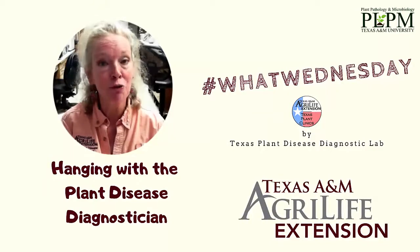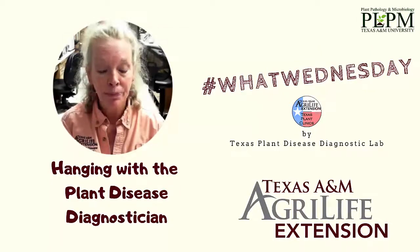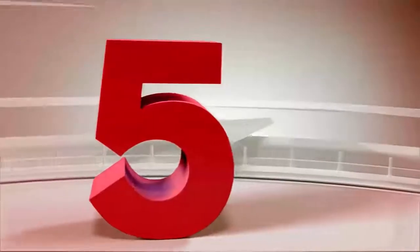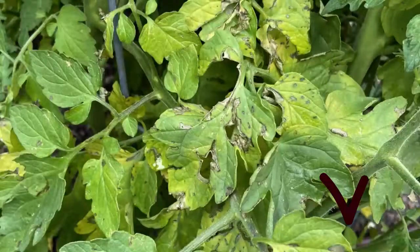Howdy TPDDL fans, and happy Wednesday! This week we get to hang out for a few minutes with a busy TPDDL head diagnostician, Sheila McBright. She was asked a question: what are the top five things to consider when submitting a sample to the diagnostic clinic? So here's Sheila. Number five is sending in photographs — in-focus photographs always